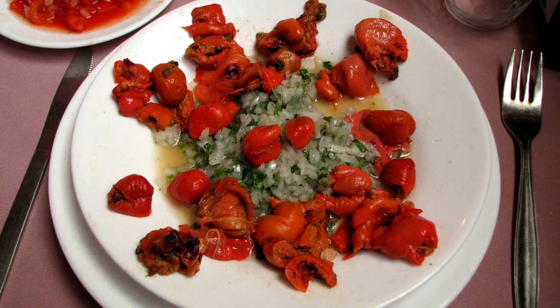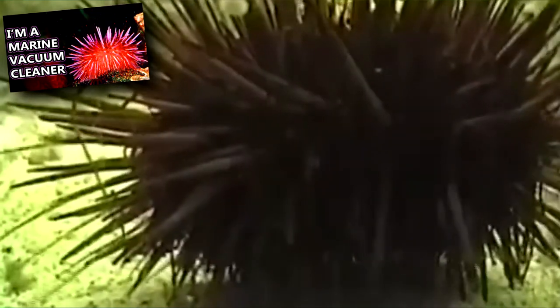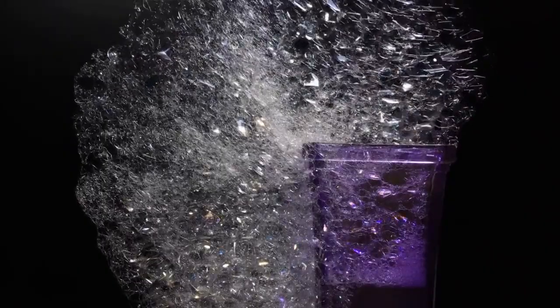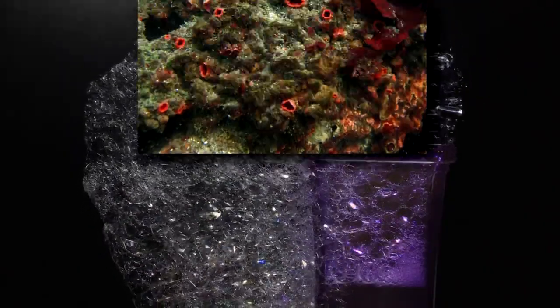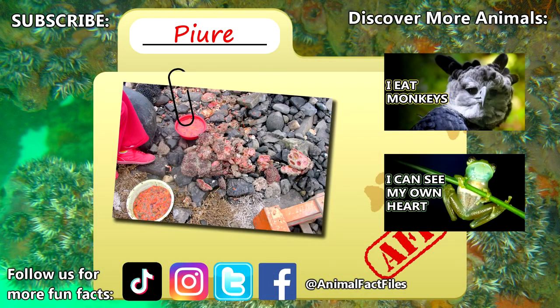Piyote may be eaten raw or cooked. They're described as tasting like sea urchins, but with a less delicate taste. They are considered metallic in flavor, and some go so far as to call them soapy, but those who eat them seem to enjoy them. For more facts on the living rock, check out the links below.